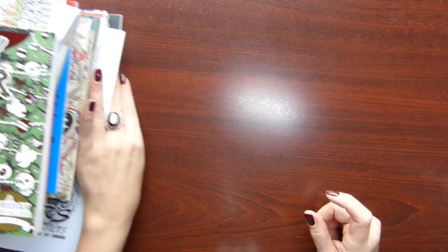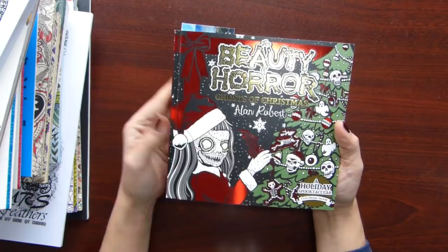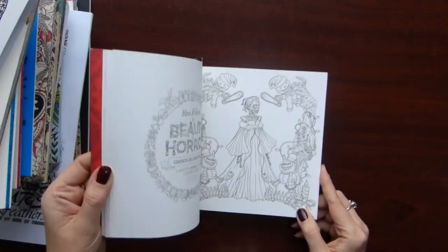Now I will show my smallish books — they are either small in size or very thin. And I will start with The Beauty of Horror: Ghost of Christmas by Alan Robert. I bought it quite recently, on last Christmas. Really fun book, nice paper, and illustrations on one side only. So I think I will enjoy coloring in it. I already did this and this.